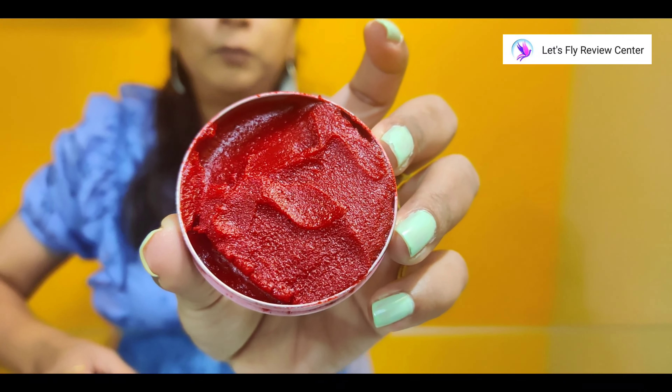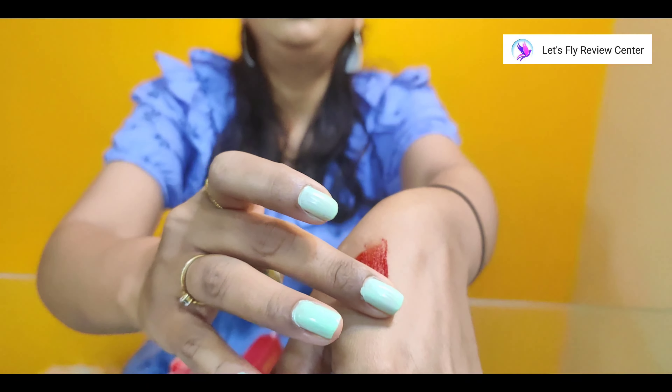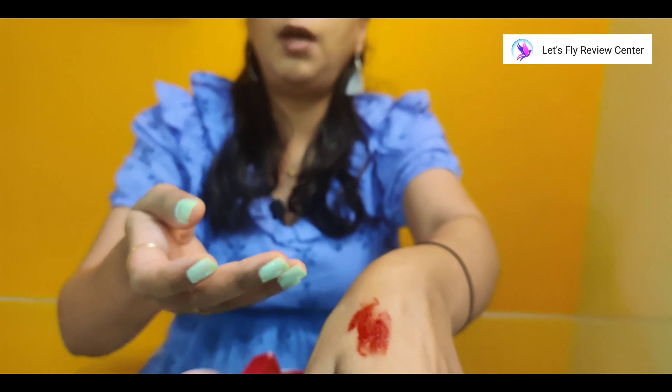This is the beetroot lip scrub and you can see its texture. It is very smooth on the lips. It contains beetroot as the key ingredient, so when you use it in a small quantity — because it is quite reddish — it provides great benefits. It removes dead skin and pigmentation from lips, and brings out your natural color and glow. It also contains shea butter and coconut oil.